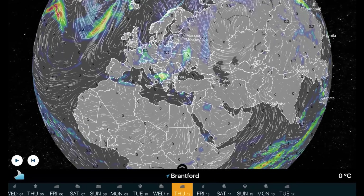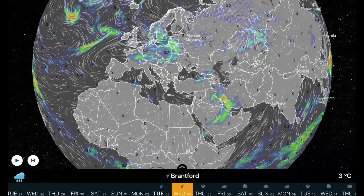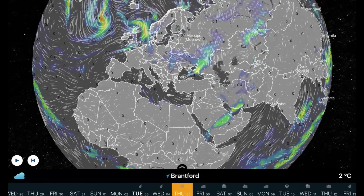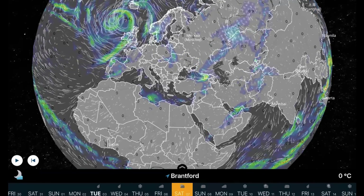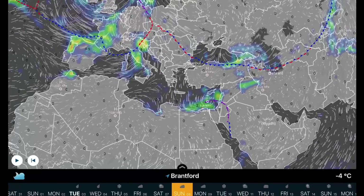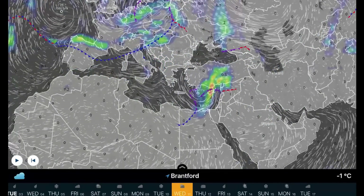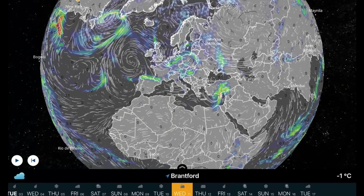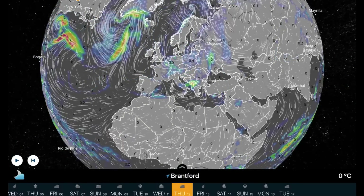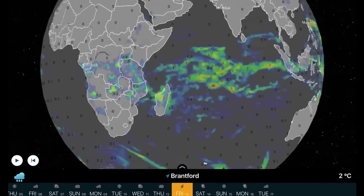Overlooking Europe as those systems are starting to make it inland — it's going to start to cool off as well. Watch for those lows to head into Sweden this week and then race eastward into Moscow. By the 8th and the 9th, watch for a very vigorous system coming through Italy and affecting most of the coastlines of the Mediterranean — a pretty strong system there.